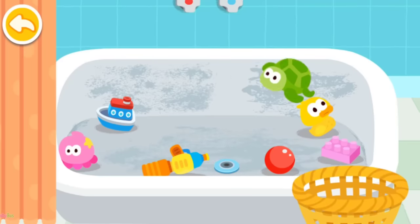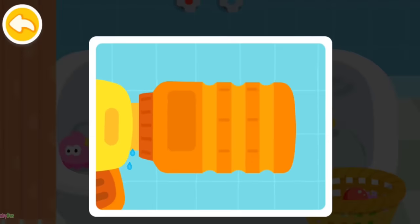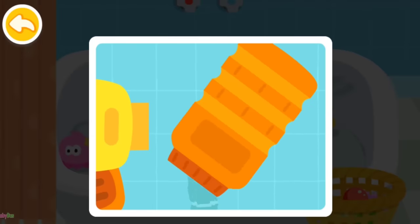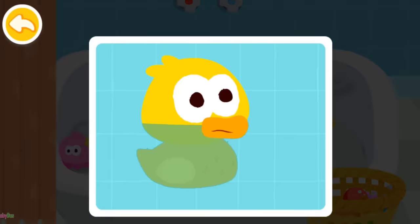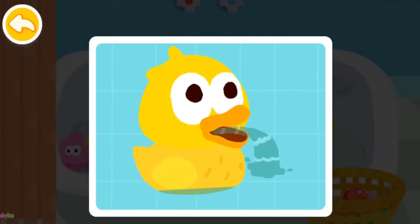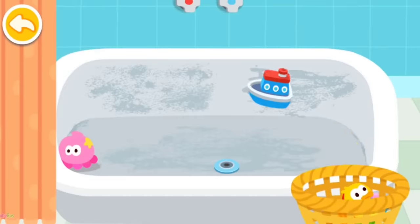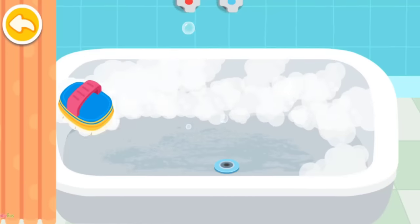Toys should be put away in the basket. The bathtub is dirty. Let's use a brush to clean it.